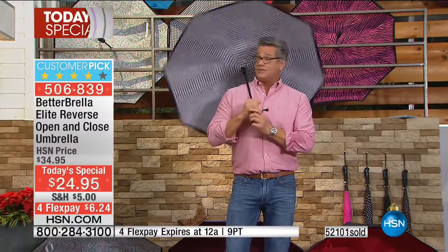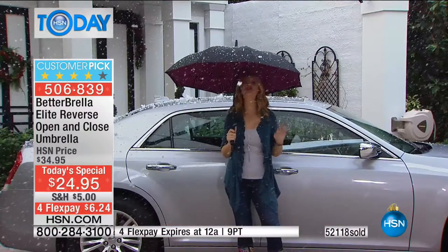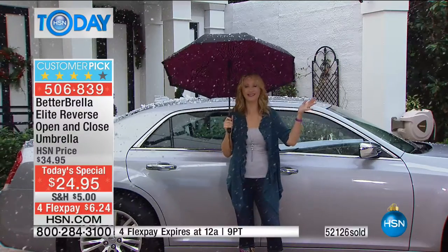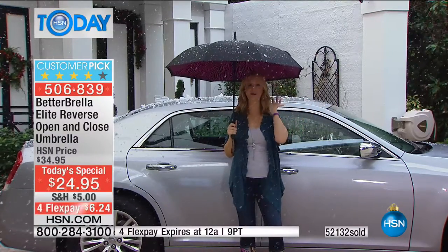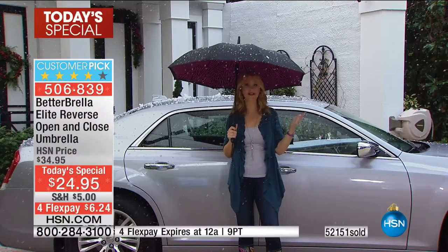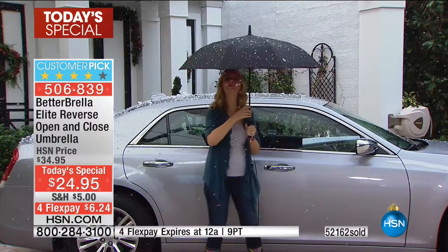It's truly the greatest umbrella invention we've seen in a long time. Now Lori is outside — is it snowing out there? It is snowing in Florida. It's a Christmas miracle. This is the epiphany moment for me: when you're getting in and out of your vehicle, you might as well not have an umbrella at all with poor design because you get drenched every single time.